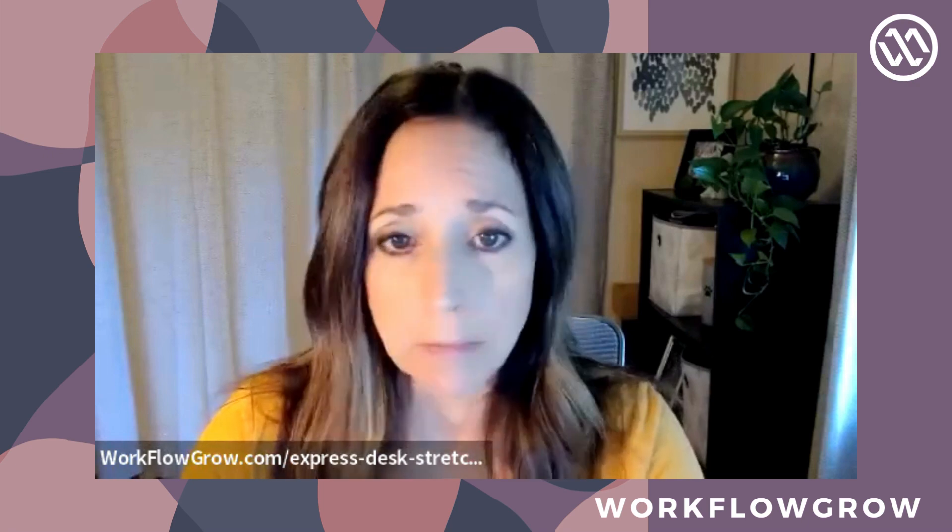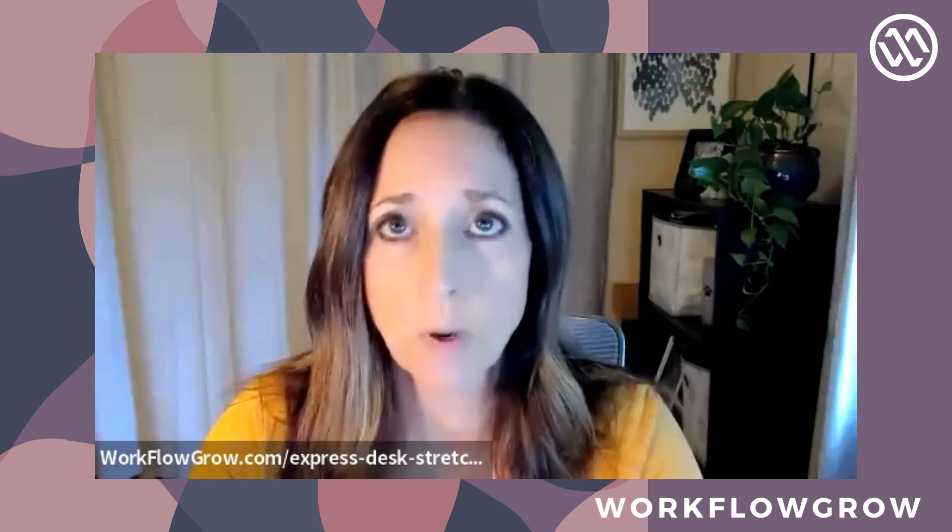This is Anita with Workflow Grow bringing you Express Desk Stretch, and this is the last installment of my series on stress — at least for now. As we've discussed, stress is the number one problem in the workplace and a problem for a lot of people in life, especially these post-pandemic days. From previous posts, you should now have a better understanding of where stress comes from and how our brain sends hormones to our body.